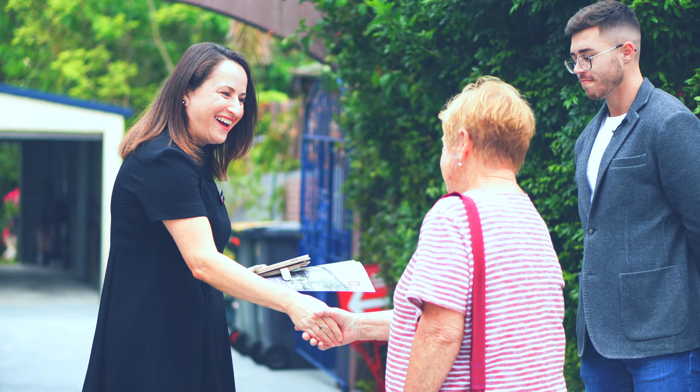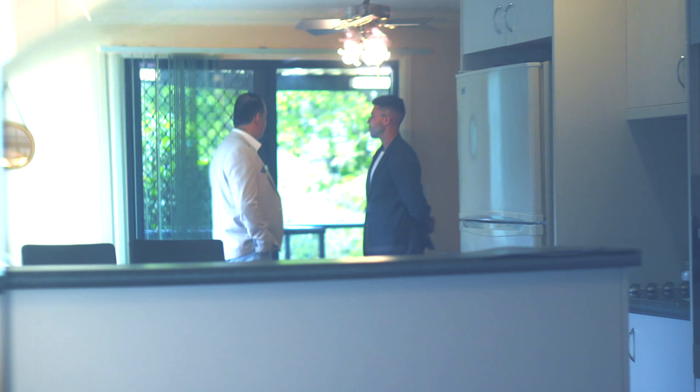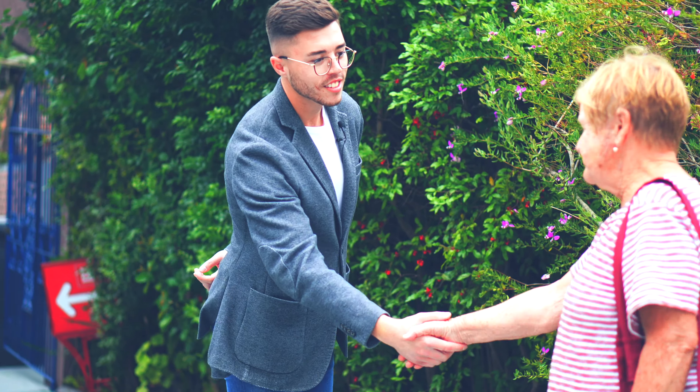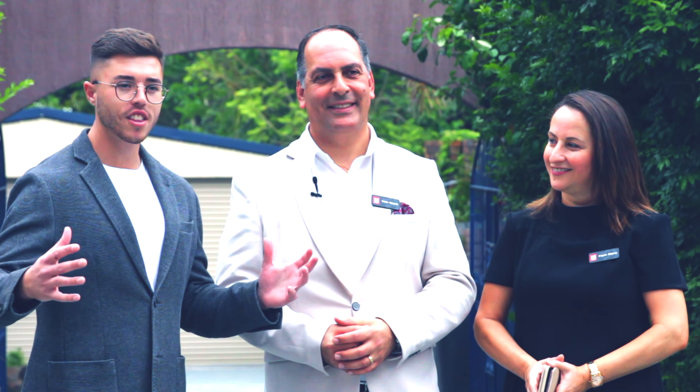Hi guys, Angela here with Brad and Vic. Welcome to 130 Heathcliff Street in Mangeton. Here we are in Mangeton again — we love the Mangeton properties. This is our third property in recent times and it should be a great one. We're excited. We're documenting the journey for you from start to finish, and we look forward to seeing everything in between.